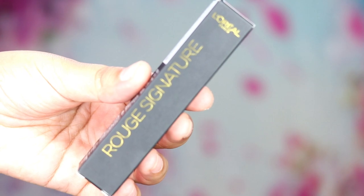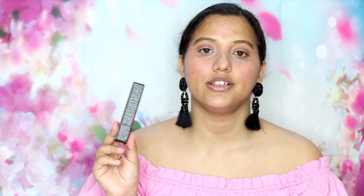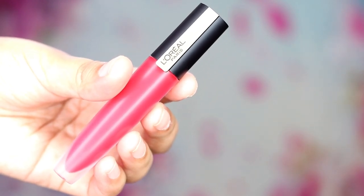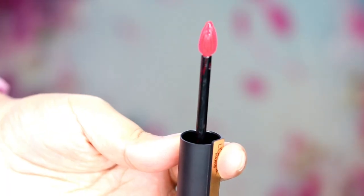This lipstick comes in this kind of outer packaging and it feels very soft and matte. The shade is mentioned on the outer packaging, and everything you need to know — expiry date, ingredient list — is also mentioned on the outer packaging, which is really nice. This is what the actual lipstick looks like, with L'Oreal branding and the shade name mentioned on top.